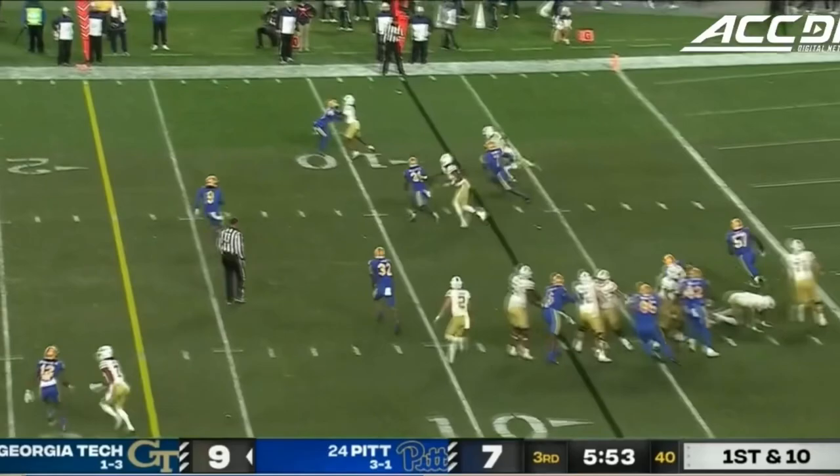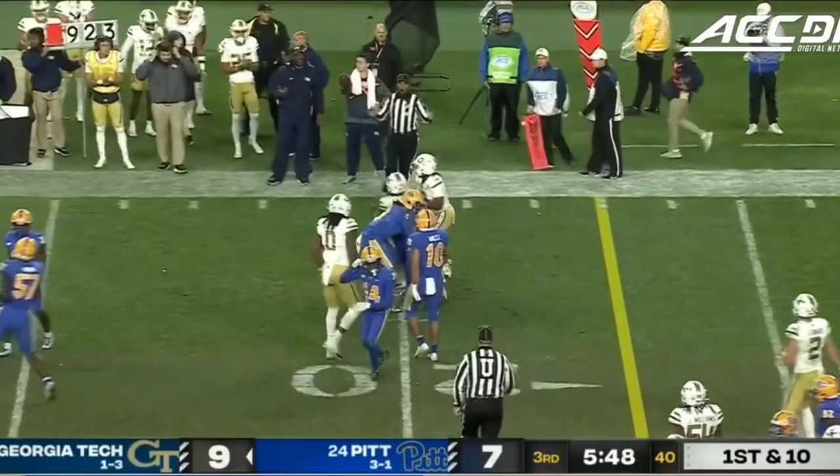Dylan McDuffie in the backfield, first down. Sims gonna keep it, going to the right side, and will be brought down, but it's a Georgia Tech first down to the 20-yard line.